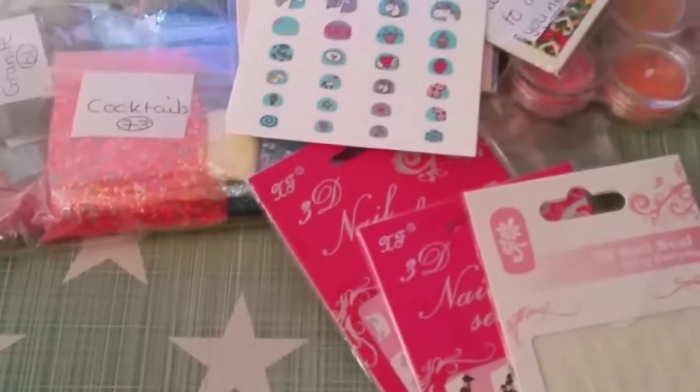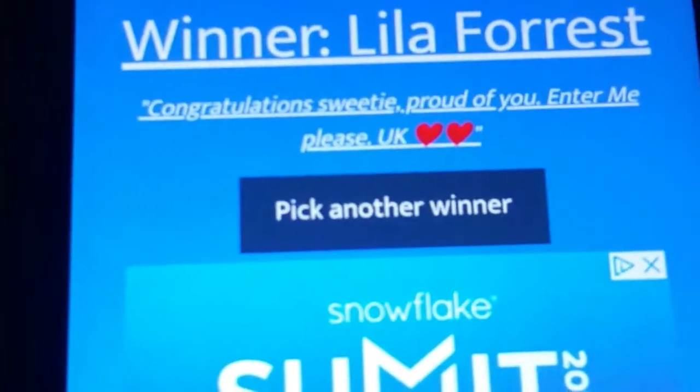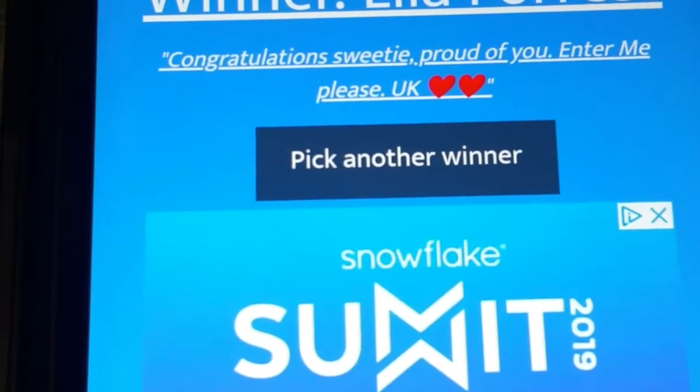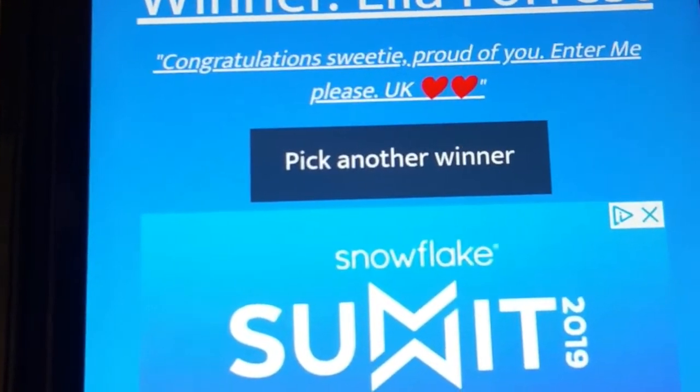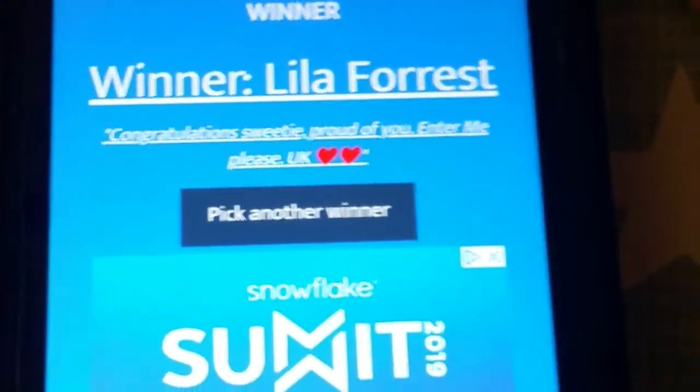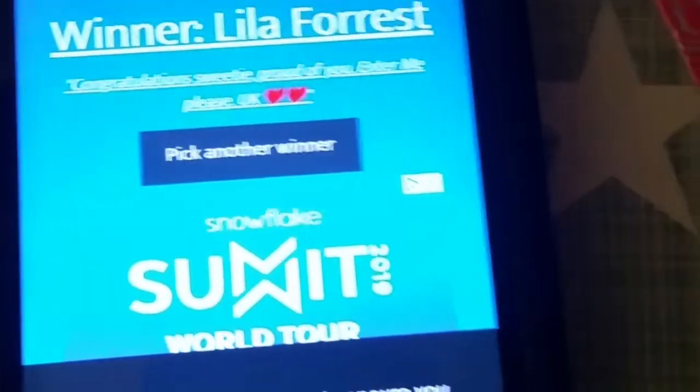One minute guys — I just want to show you that this is the winner of our 250 subscribers giveaway. Her name's Lila Forrest. I also wanted to show you that there are some embellishments as well that kindly slipped down by my ankle, and this one too. It's got a load of little goodies in there.